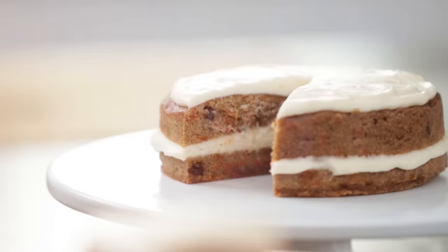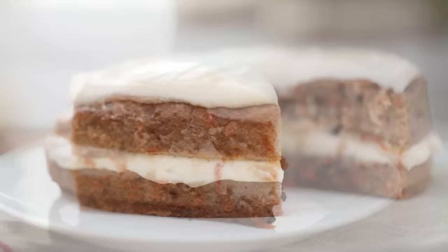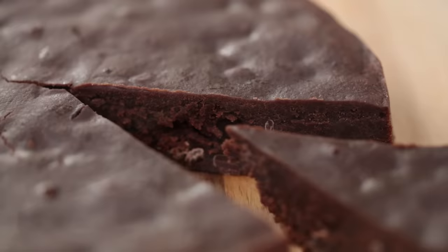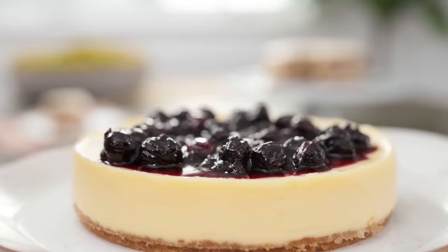Here are the three desserts we made today in an instant pot! We made carrot cake — which is my mom's favorite dessert of all time — and I've already got her a slice right here for Mama Mia. Then we made a brownie, and I've already got a slice for Mike, my boyfriend, who has been eyeing it for the last hour or two. And a delicious classic cheesecake with blueberry topping.